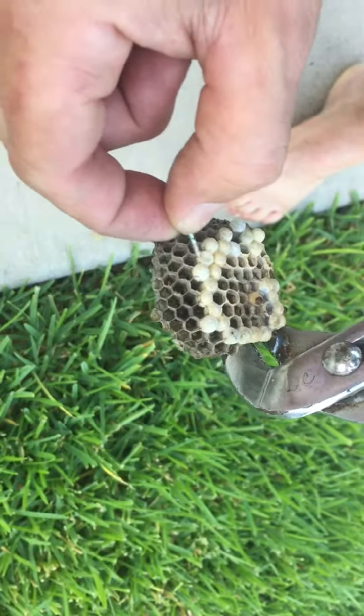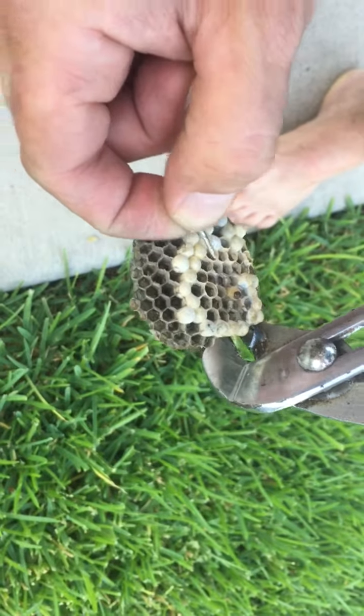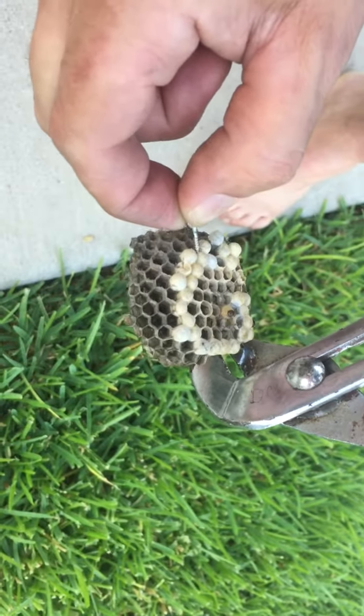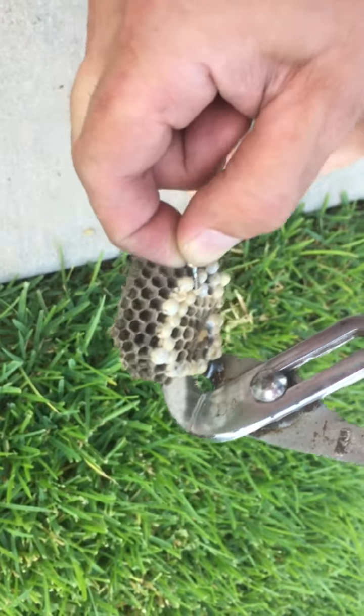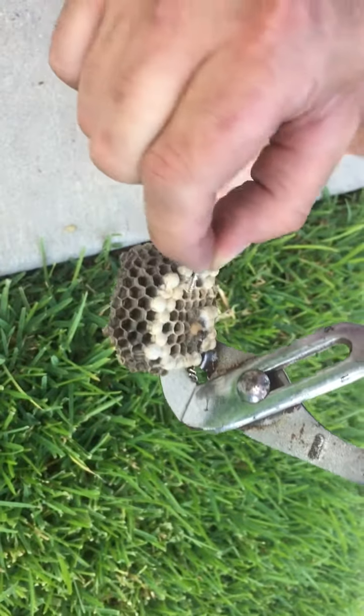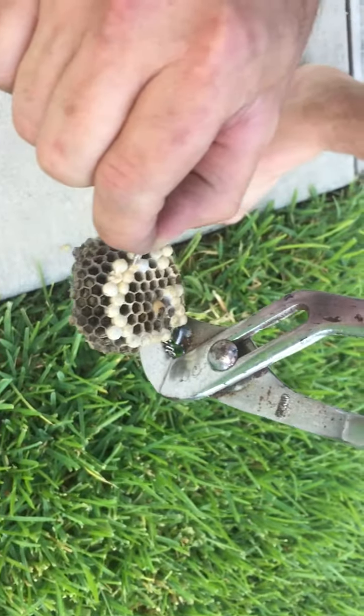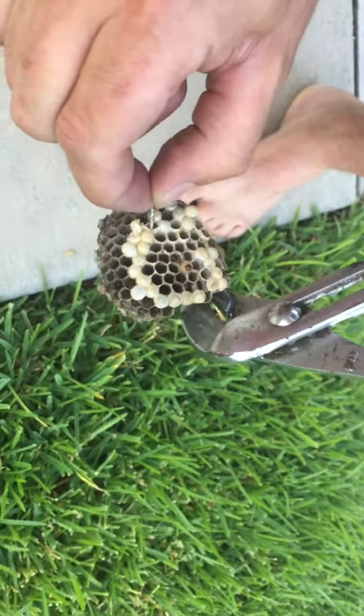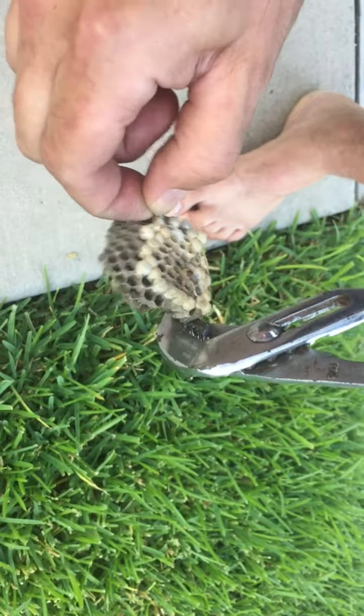Mommy and daddy wasps are bringing them food. Now eventually they start to change — they pupate or something like that — and their little honeycomb area gets covered over.